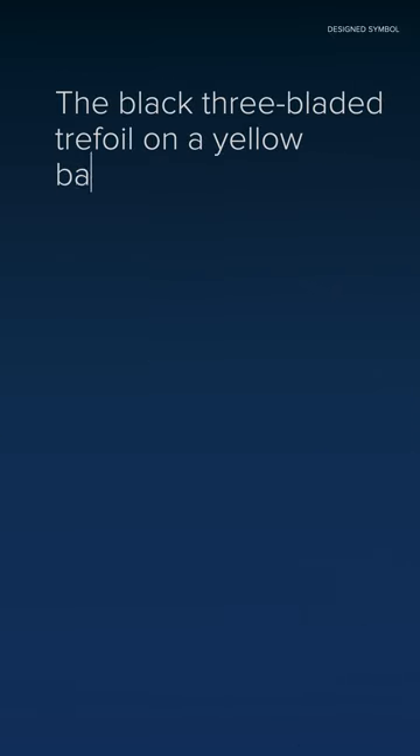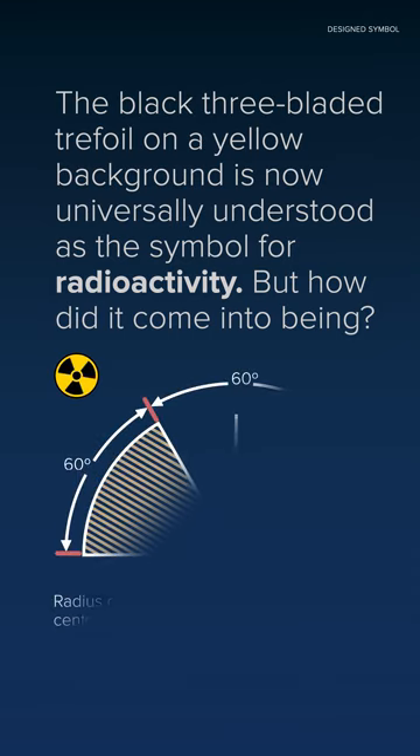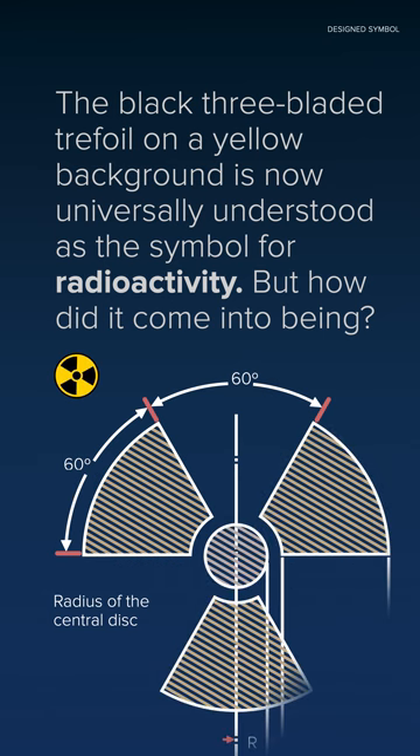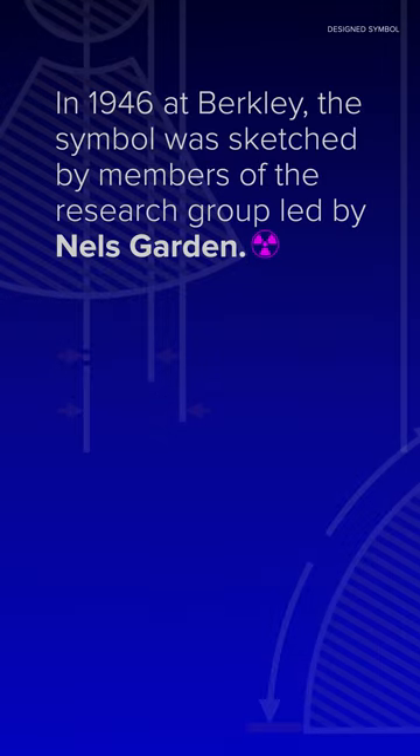The black 3-bladed trefoil on a yellow background is now universally understood as the symbol for radioactivity. But how did it come into being? In 1946, at University of California Berkeley, the symbol was sketched by members of the research group led by Nell's Garden.